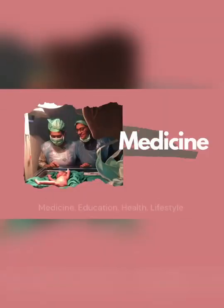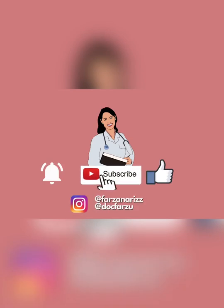Hey guys, this is Dr. Farzana Rizvi and welcome back to my channel. Since so many of you have been messaging me on Instagram and YouTube that you'd like to have my high yield notebook in any form — either as a PDF or as images — but since I'm really busy with counselling and stuff, here's what I've done: I have taken images of the pages and I will be uploading them in short videos on my YouTube channel.